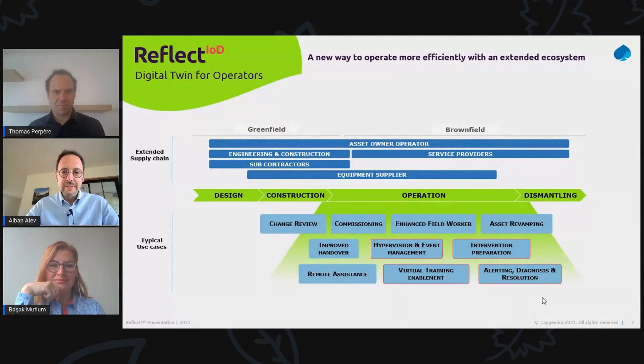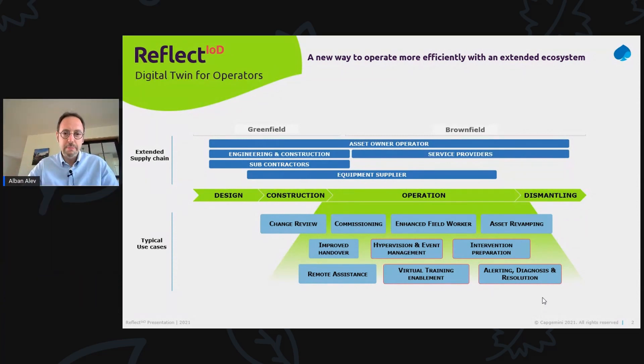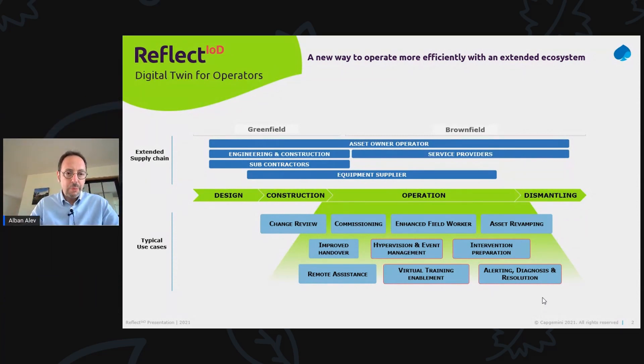Let's start from the client challenges. Reflect IOD is designed for owners and operators of industrial assets such as buildings, factories, plants, or rail networks. The pain point they face is that those assets produce a lot of data at different times of the asset lifecycle — from design to operations — in different formats, by different actors, and especially hosted in IT silos that were never designed to collaborate. As a consequence, the asset data is totally scattered and the asset operator misses a 360 view of their assets, which prevents them from optimizing asset value and performance or creating new digital services.